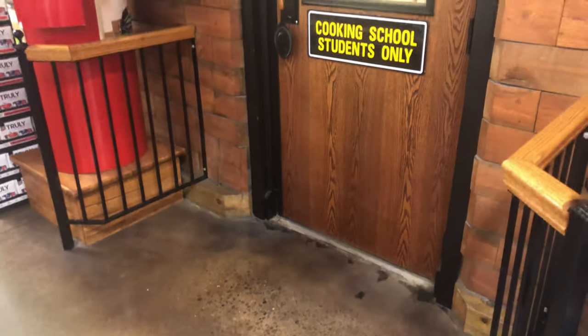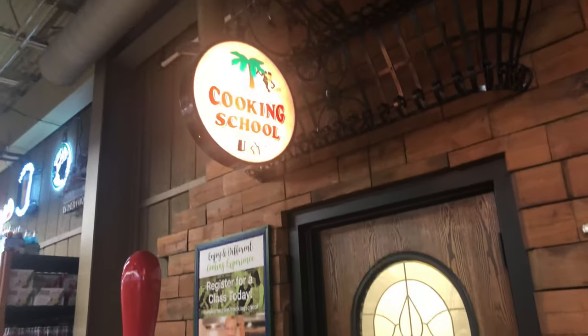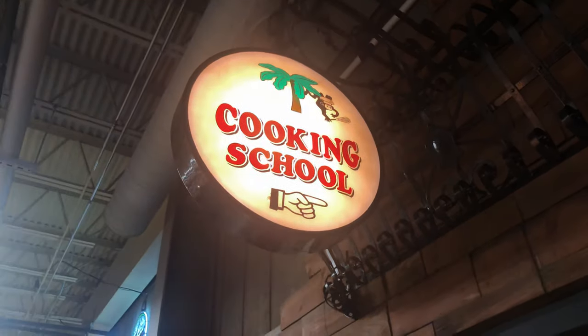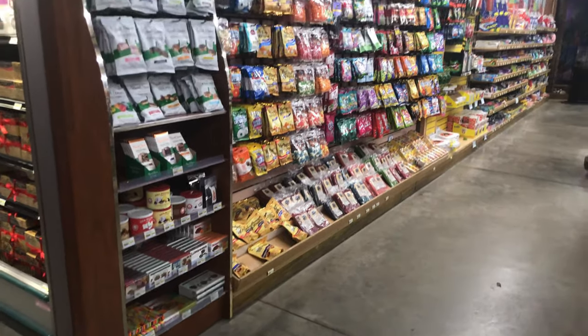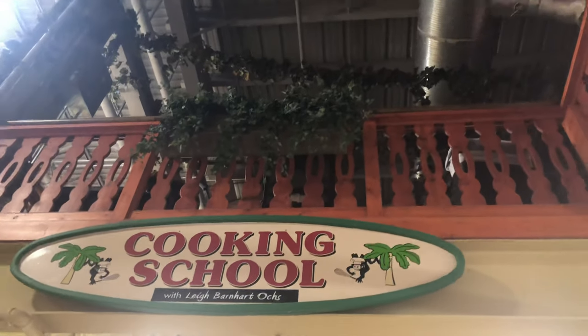This store always seems to surprise me with something new every time I come in. I didn't know they have a cooking school here, but there it is — there is definitely a cooking school inside this Jungle Jim's. We're entering the candy section which also includes the bakery, and I never noticed that above the candy section and the bakery is the cooking school.